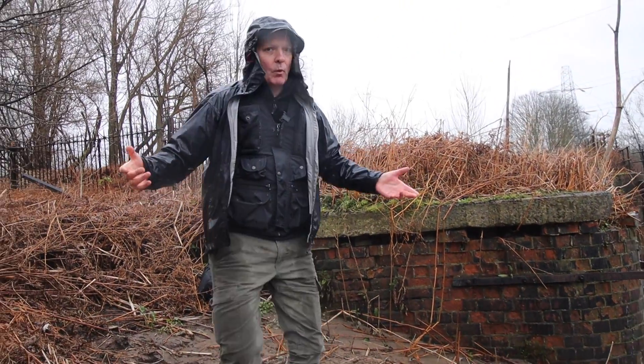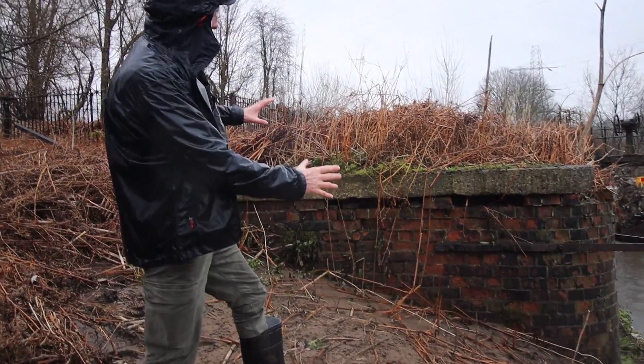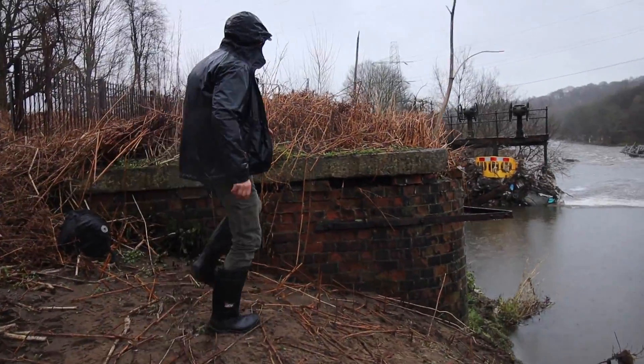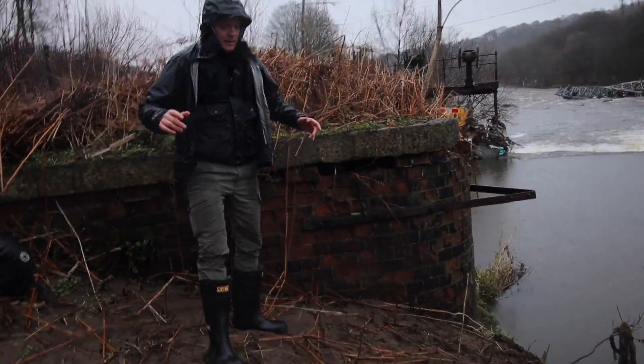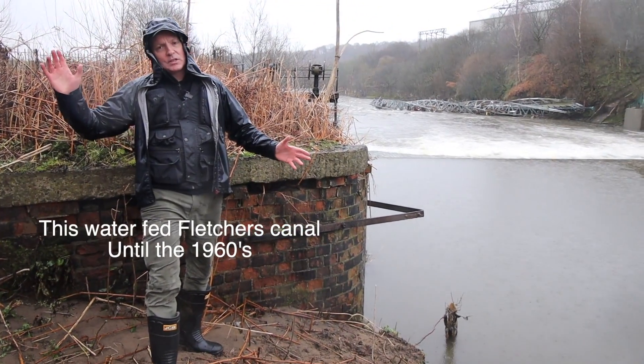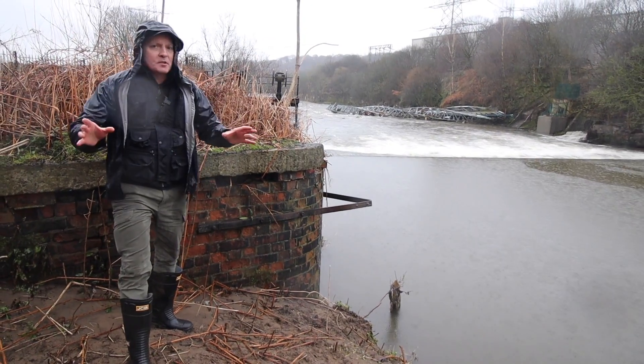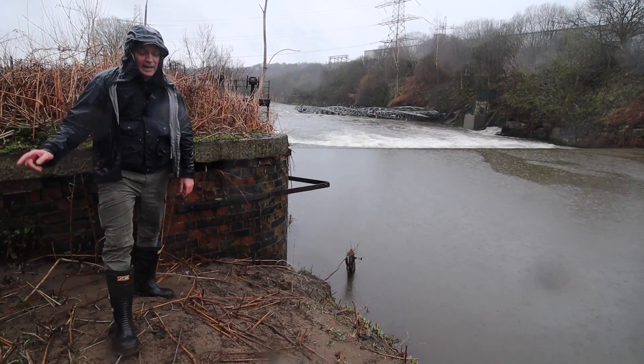You're probably wondering why that looks modern — it's clearly not 1700s construction; it's brick with a concrete top. For a while this still fed Fletcher's Canal, which is further down the valley. We'll come to Fletcher's Canal later.